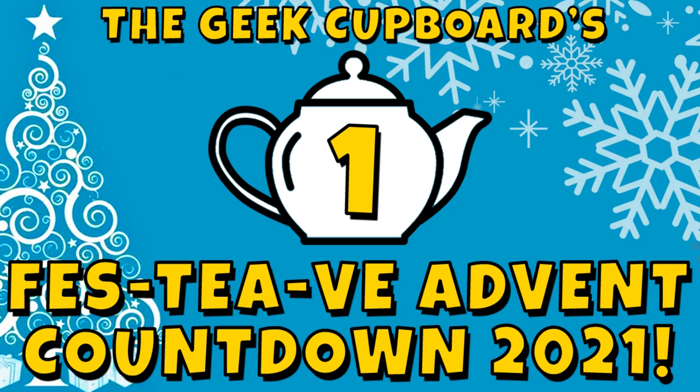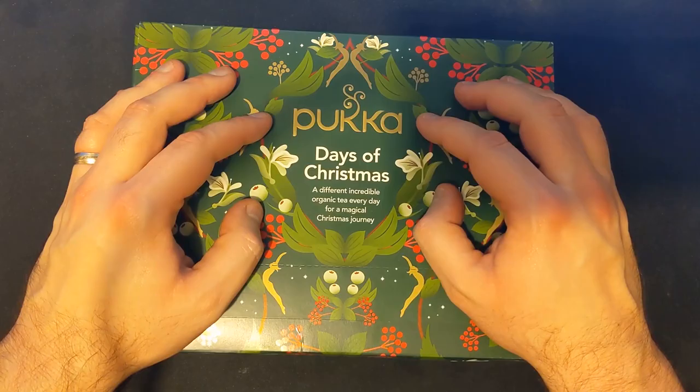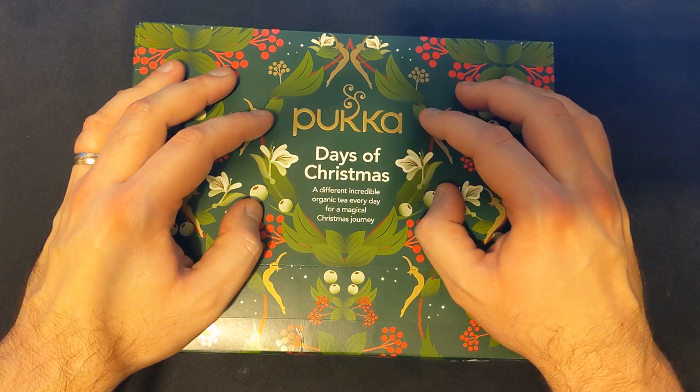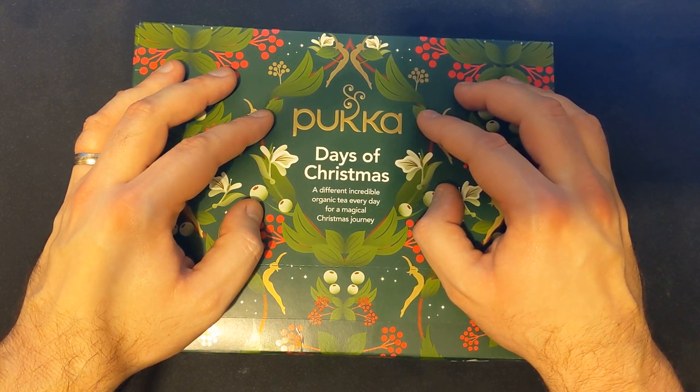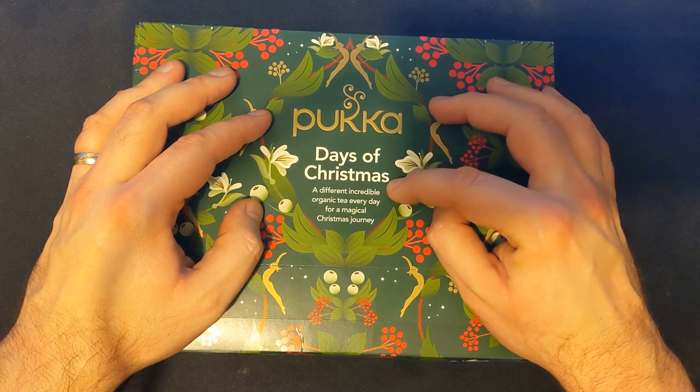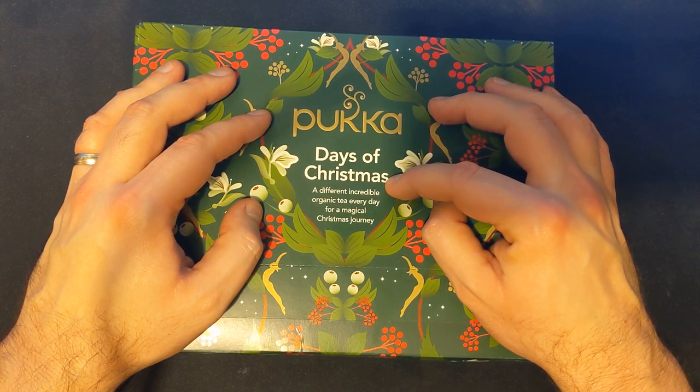But of course, in the Geek Cupboard, we are interested in the Advent calendars that offer us a nice new type of tea to try each and every day. And here it is - this year's Advent calendar full of lovely, lovely tea. It's the Pukka calendar - that's what we're going for this year. And apparently it's filled with incredible organic tea, which sounds marvellous.